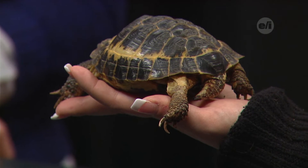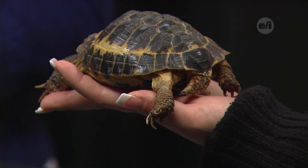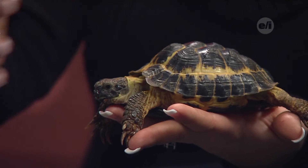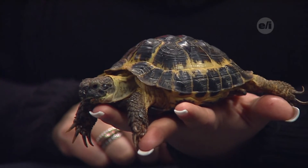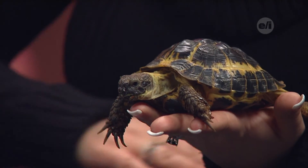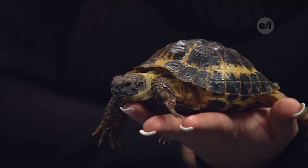He uses his shell for protection — he'll pull his whole body right in when he gets nervous or scared. Turtles will actually shed pieces of their shell, as most reptiles do. They shed as they get bigger. As he grows, he'll gain more and more scutes. In nature, the toenails are quite long on this guy, but they wouldn't be like that in the wild — they've got a lot of rocks and things they climb on that will actually shorten their nails.